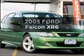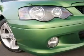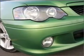Take a look at this 2005 Ford Falcon. Experience the comfort of driving this well-presented vehicle with a reliable six-cylinder engine that responds smoothly to its automatic transmission.